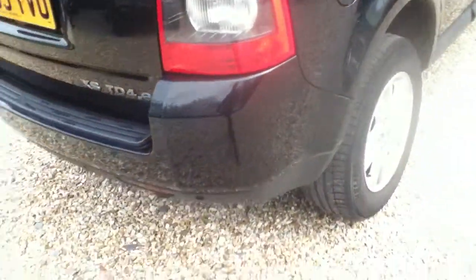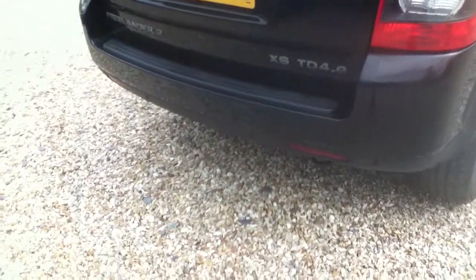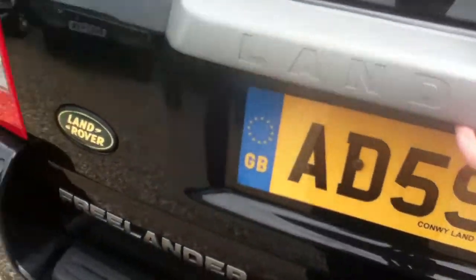A few scuffs on the wheel arch. Rear parking sensors. There's a small ding on the bumper and a few scratches as well, plus a few small scuffs. In the back you've got your load shelf. No spare tyre, as you can see.